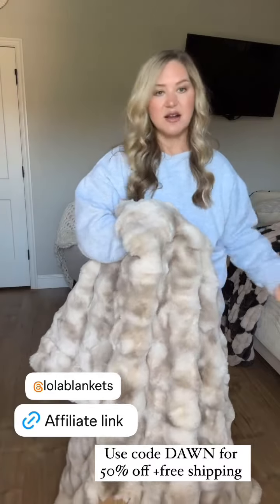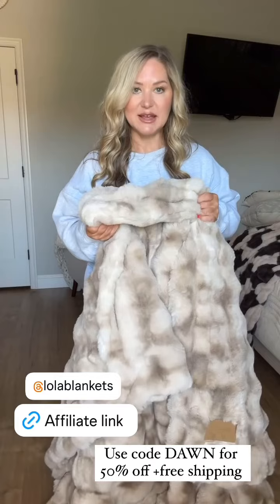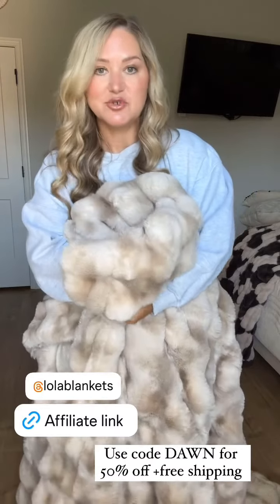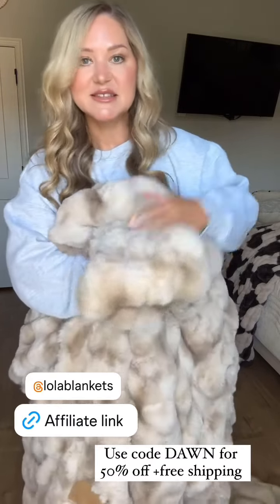These blankets are luxury, so they are a higher price point. So you definitely want to get them right now during the sale. And when I tell you, you will not be disappointed with this. If you want to treat yourself, if you want to give it as a gift, this is perfect.